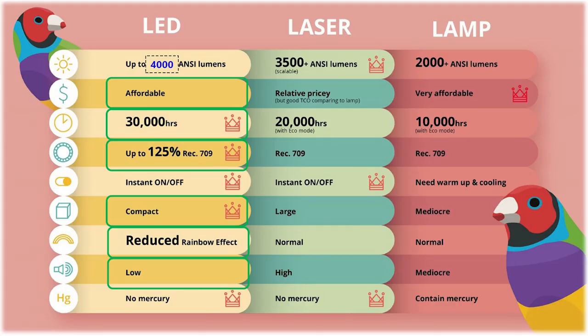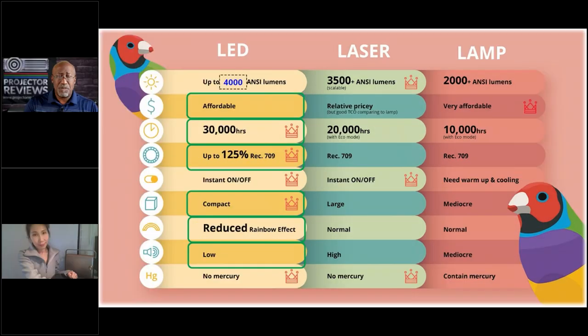ViewSonic has a tremendous amount of projectors, so whether you're looking for something for business, education, or even home theater, they have a solution. They're moving their lineup to have more laser and LED focused projectors, and the bulb-based projectors are kind of being phased out. So Mia, why are you phasing out the lamps and going more towards solid state light sources?